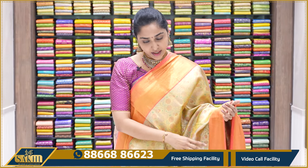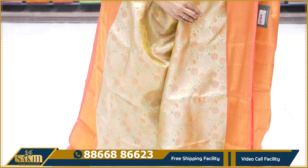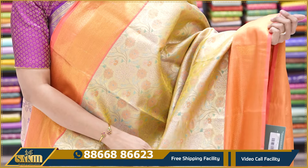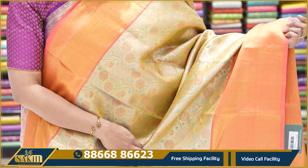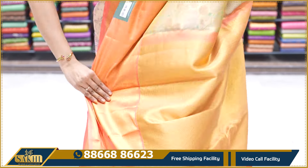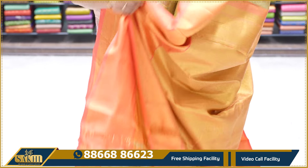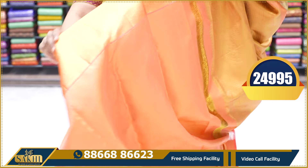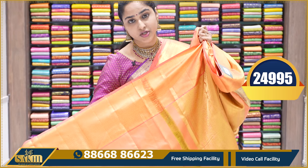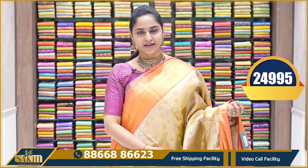The bridal wear is red and orange. The gold and orange combination — the gold tissue is gold. The orange color has orange borders, with heavy gold sari work and gold design. Plain orange blouse with borders on both sides. This sari's price is ₹24,995.